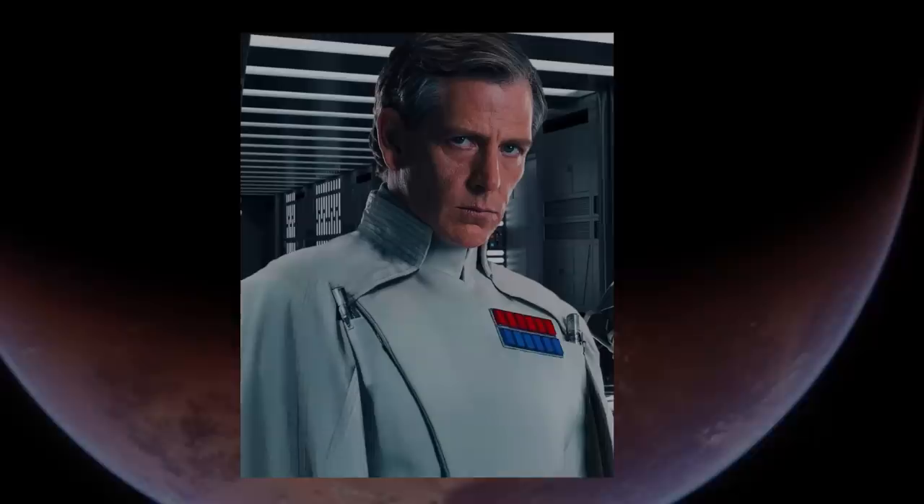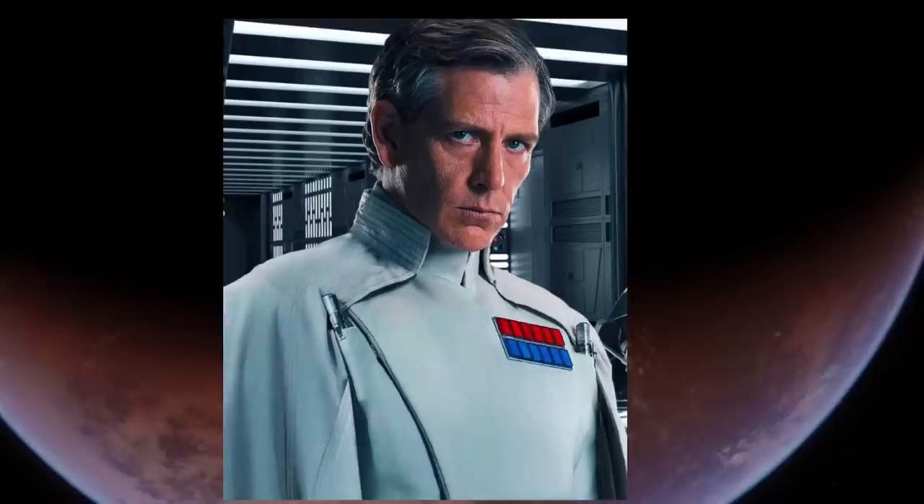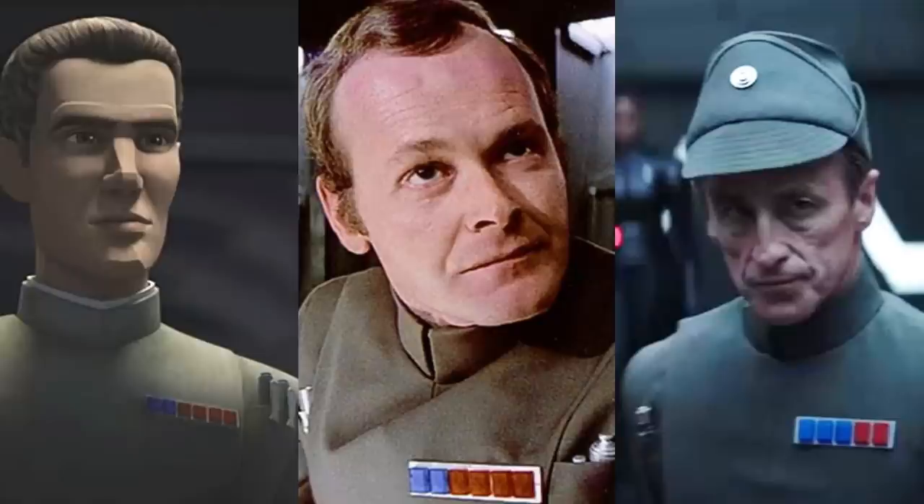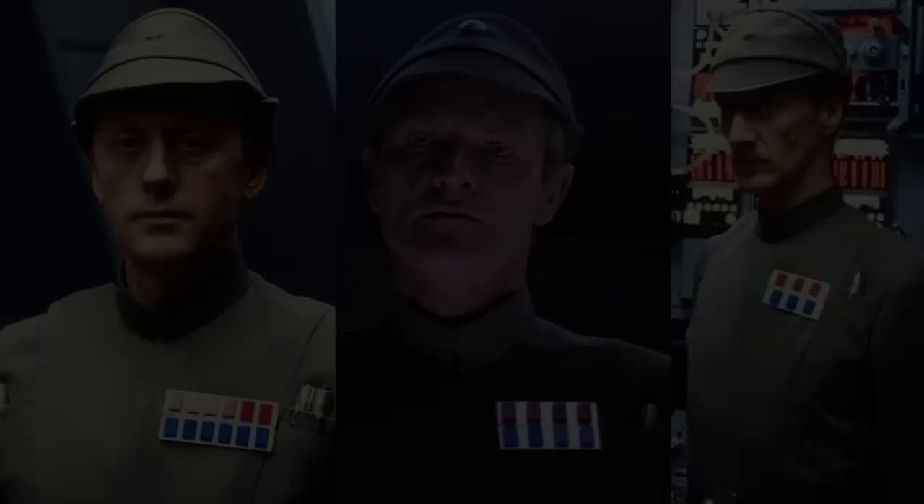Notably, Orson Krennic's rank plaque of six red over six blue tiles, as seen on Crossman's chart, surprisingly did not contain any yellow tiles despite his position in the military department of advanced weapons research. The system of single row rank plaques existed for the majority of officer ranks until the Empire's defeat at the Battle of Yavin, after which double row rank plaques were introduced to the navy, army, and army operations officer plaques.